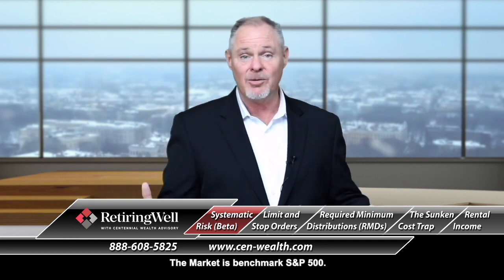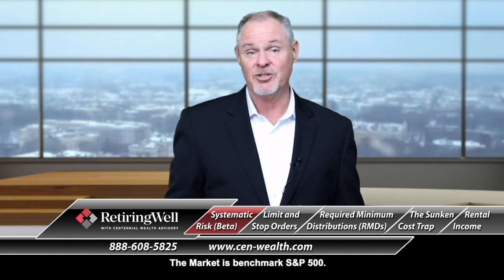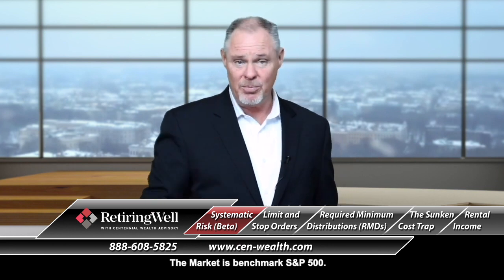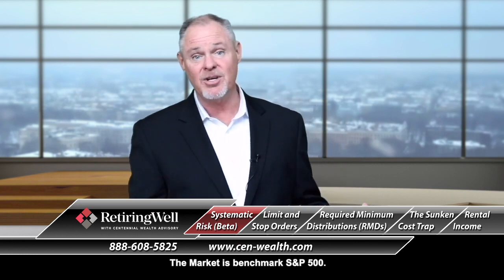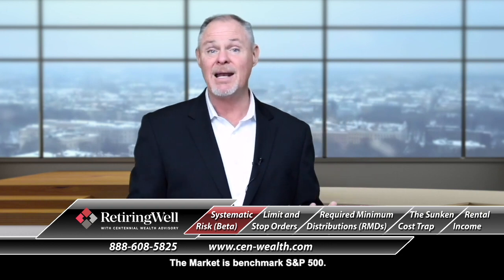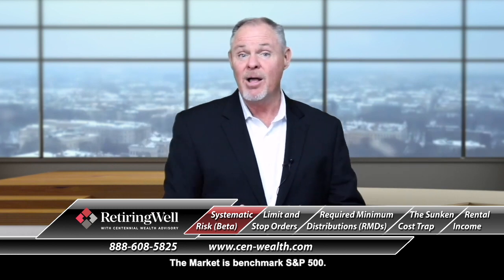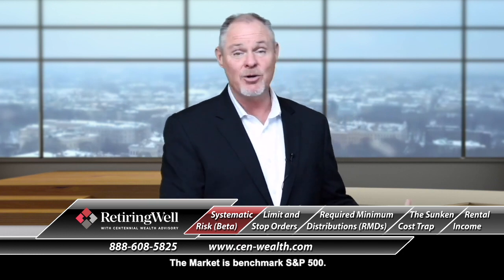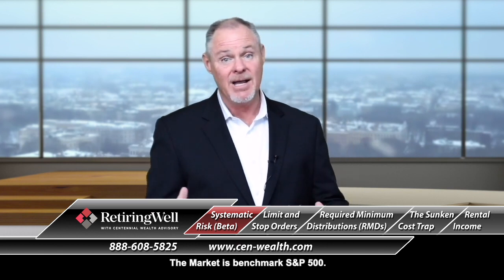If you see the S&P 500 rise 2-3%, you're going to see that index fund rise 2-3% for the most part. Think of a mutual fund that's made up of large company stocks. If a large portion of those stocks are the S&P 500, you would also believe that if the S&P 500 went up 2-3%, that mutual fund invested in the same would rise about the same. This is what we call systematic risk.